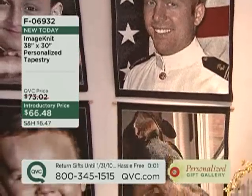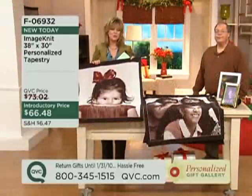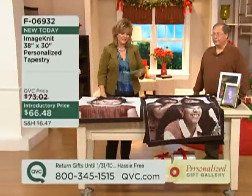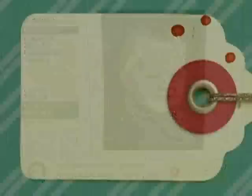We've never had anything on the air like this before. It's called Image Knit — our 38 by 30 inch personalized tapestry for $66.48. These are lovely. Thank you, Bob. They're really nice. Don't forget, stay on the lines for Image Knit.